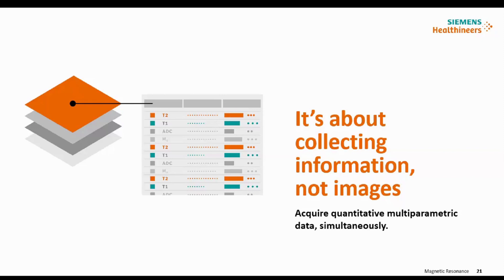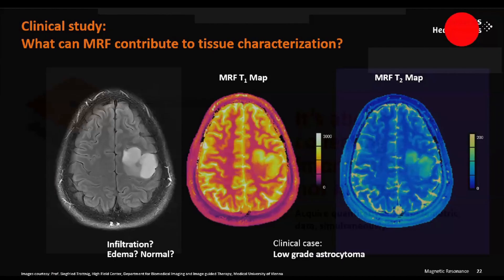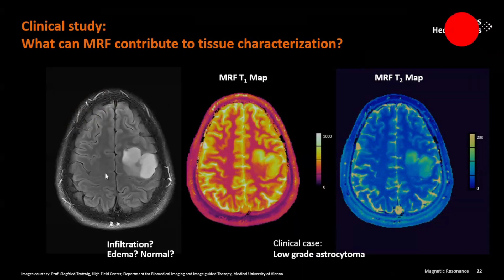Now it is all about quantification. Go in front of the scanner, close your eyes, just run a fingerprinting sequence — it is going to collect all the information rather than collecting images like T1, T2, FLAIR, DTI, DWI, or perfusion. It is a quantitative multi-parametric data acquired simultaneously. Here is an example of a clinical study: what can MRF contribute to tissue characterization? This is a case of low-grade astrocytoma.